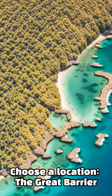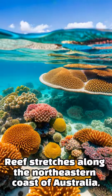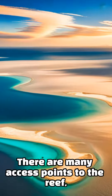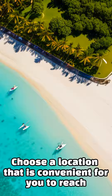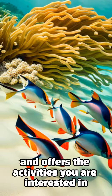Choose a location. The Great Barrier Reef stretches along the northeastern coast of Australia, from the tip of Cape York in the north to Bundaberg in the south. There are many access points to the reef, including Cairns, Port Douglas, Airlie Beach, and Townsville. Choose a location that is convenient for you to reach and offers the activities you are interested in.